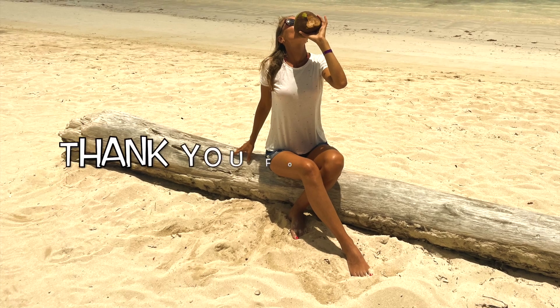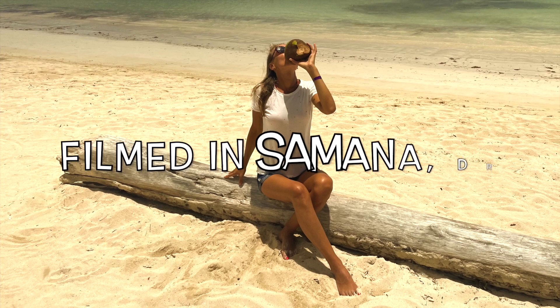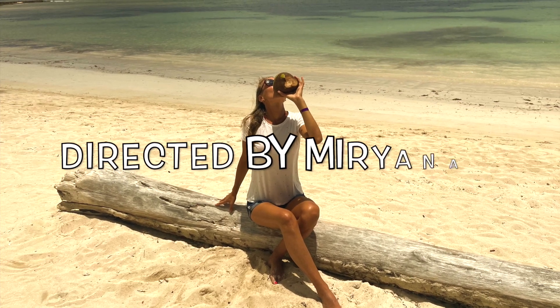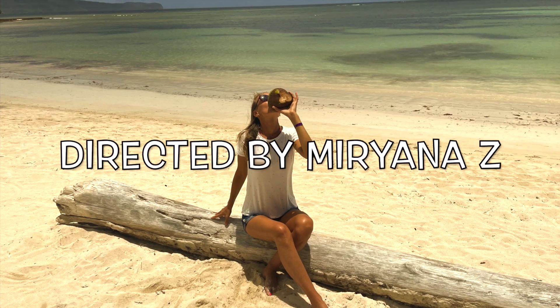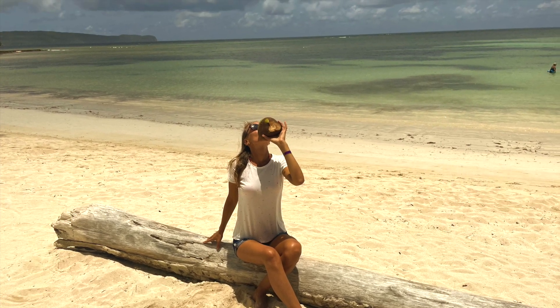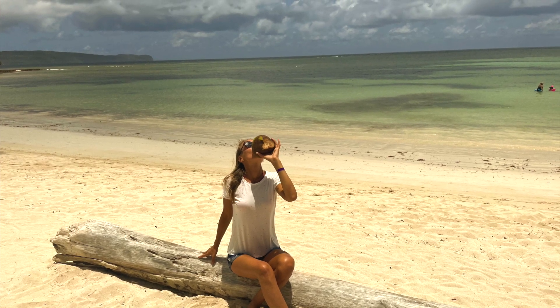Thank you for watching! I hope you enjoyed this video as much as I did while making it. Your support means a lot to me. Don't forget to like, subscribe and share if you found this information valuable. I look forward to seeing you next time. Until then, take care and stay hydrated!